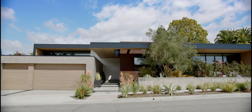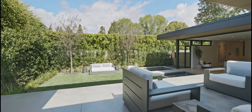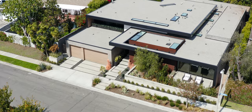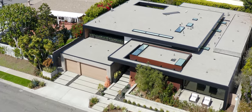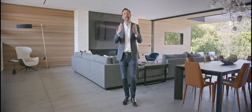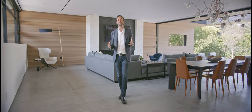Rarely are homes built with such precision and forethought. Every component was carefully selected to deliver a spellbinding home that transcends modern art. With recent upgrades and design detail that can only be appreciated firsthand, I invite you to take a private tour with me of this once-in-a-lifetime estate here at 1806 Mariposa Drive.